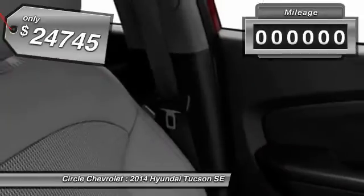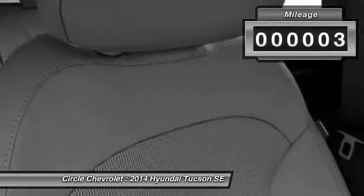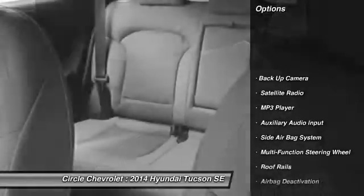This vehicle has less than 100 miles. Here are some of this vehicle's great options: power driver's seat,